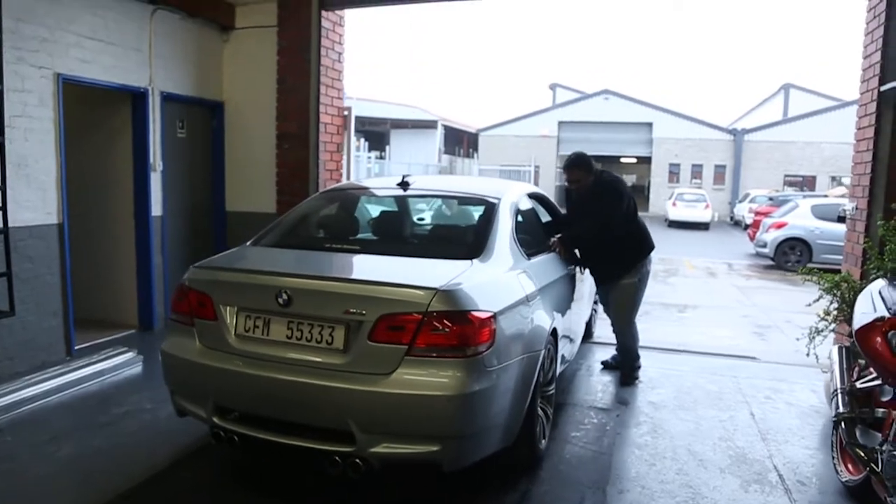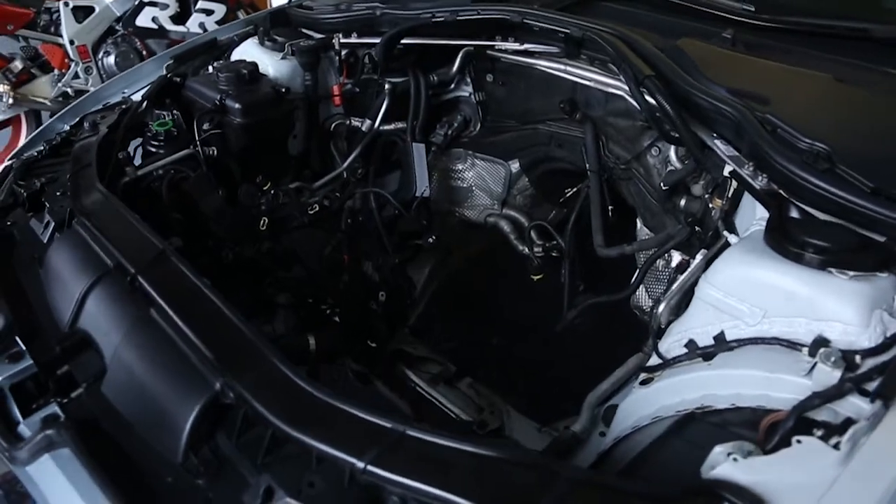But engine problems plague the build. Now where's the engine? We've got one small bit of a hiccup — there is no engine in the car.